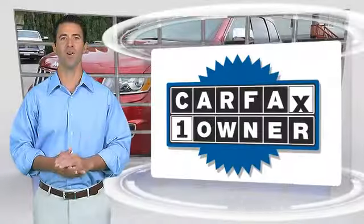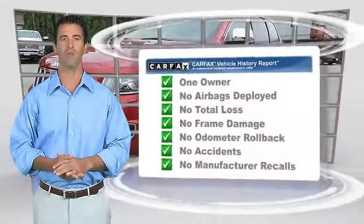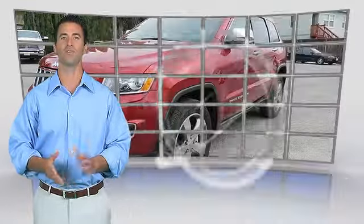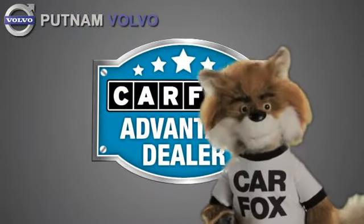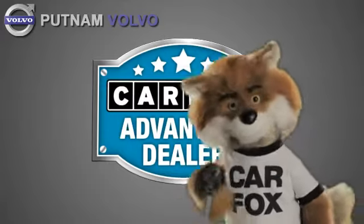This is a one-owner vehicle with the Carfax Vehicle History Report. Be sure to find a complimentary copy of this report online or contact your dealership. This vehicle qualifies for the Carfax Buy Back Guarantee. Just say show me the Carfax at Putnam Automotive, a Carfax Advantage dealer.